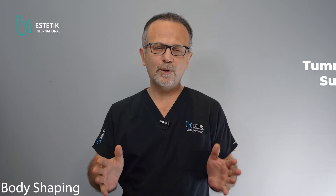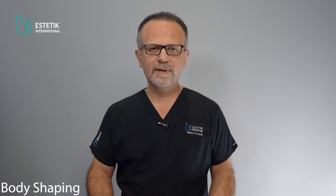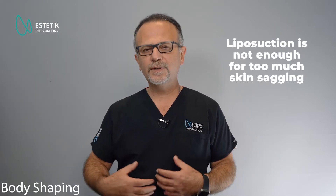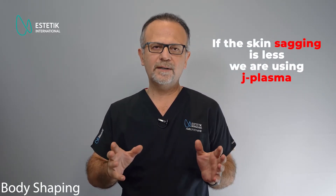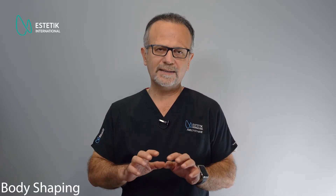Abdominoplasty or tummy tuck surgery is done in patients with fat collection or sagging of the skin. If the patient has sagging skin, then liposuction will not be enough — if we remove the fat under tissue that has sagging skin, the sagging will increase more. If it's just borderline, sometimes we use a recent technique called J-plasma, which uses radiofrequency energy applied after liposuction through a specific cannula.